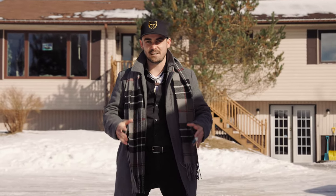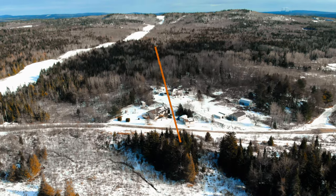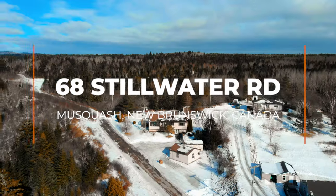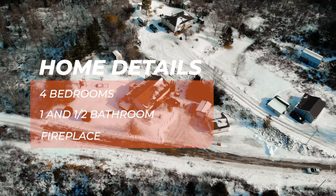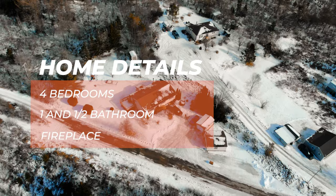Welcome to 68 Stillwater Road, located in the beautiful Musquash, which is just 15 minutes from the west side of St. John. This raised bungalow behind me features four bedrooms — three up, one down — and one and a half bathrooms.